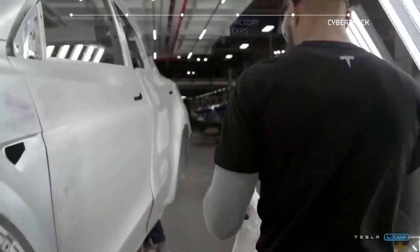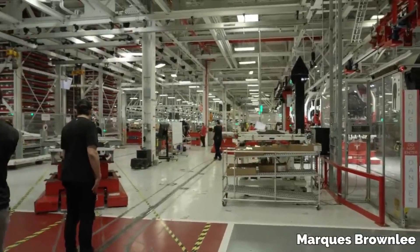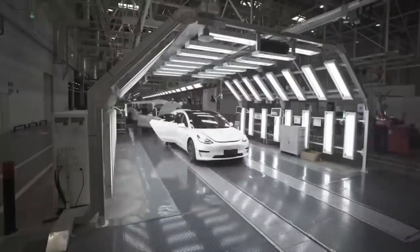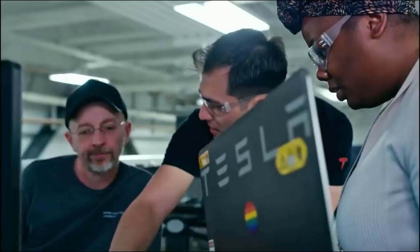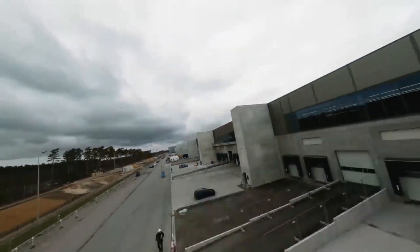Tesla's future plans include creating a smaller, cheaper vehicle, potentially costing half the price of the Model 3. This won't compromise quality, but will use advanced manufacturing to reduce production time and costs. Tesla's goal has always been to grow production by 50% every year, and they usually exceed this. With the success of their Giga factories, it's likely they'll soon be producing a car every 15 seconds or more.